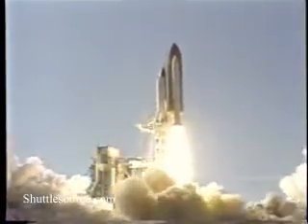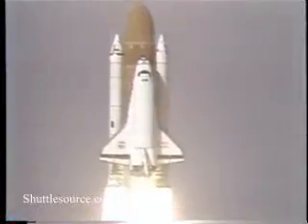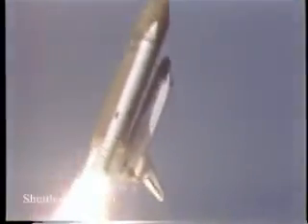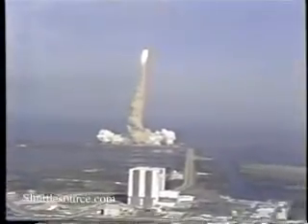Liftoff of Discovery, the first flight totally dedicated to a Department of Defense mission. And it's cleared the tower. Tower clear. The vehicle now turning around to the proper azimuth to go down track on this flight.